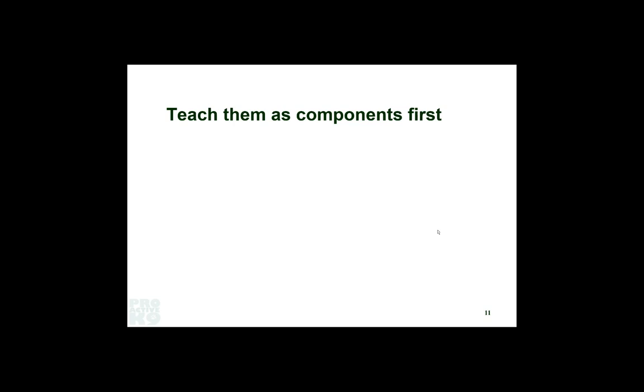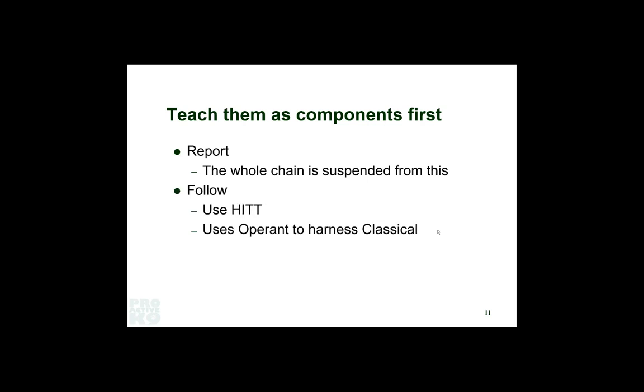When we teach the chain, we teach it kind of backwards. First thing I teach is the report, because the whole chain is suspended from that thing. If you think of a behavior chain like a chain hanging from a hook on the ceiling, the report has to bear the weight of the entire chain — it has the heaviest load. After you teach the report, you teach the follow. I choose to use the HIT approach — a hard surface first approach. We wanted to harness the power of classical conditioning to make dogs really love putting their nose down on pavement.